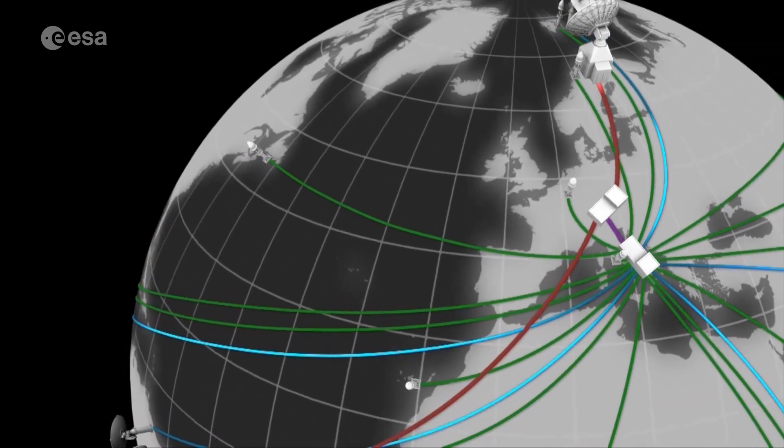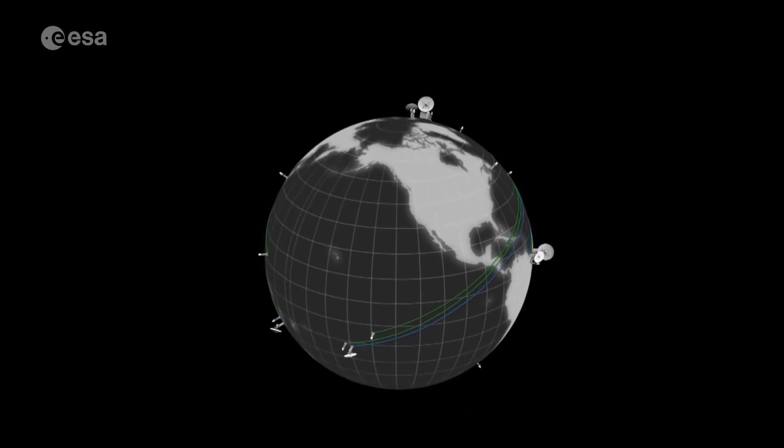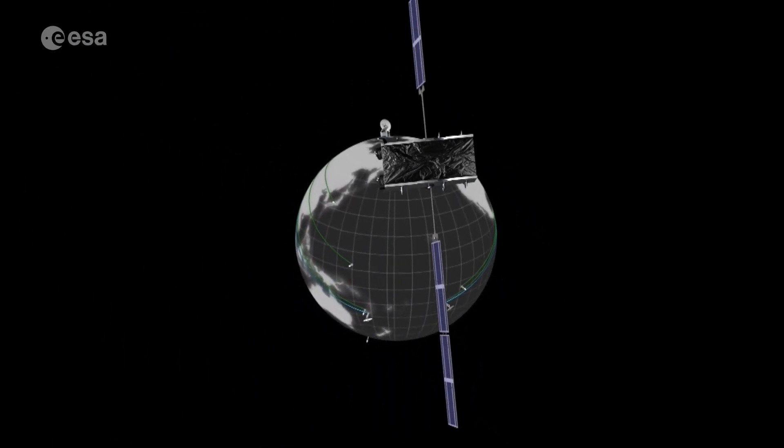Besides the satellites, the ground segment plays a very important role. It is a worldwide distributed ground segment with stations all over the world, which is why Galileo is a global navigation satellite system. In particular, there are two control centres: one in Oberpfaffenhofen in Germany devoted to command and control of spacecraft in the constellation, and another in Fucino in Italy devoted to navigation control, navigation message generation, and dissemination to the satellites.